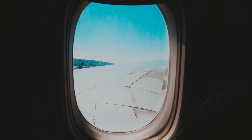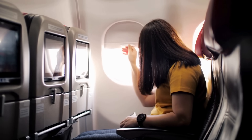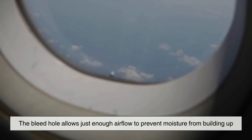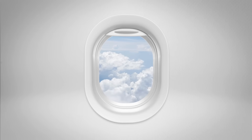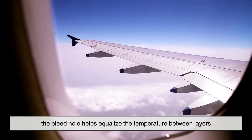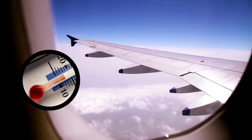Second, the bleed hole helps manage condensation. If you've ever breathed on a cold window, you know how foggy it can get. The same thing happens in an airplane cabin, where warm humid air from passengers meets the freezing surface of the window. The bleed hole allows just enough airflow to prevent moisture from building up between the panes, keeping your view of the clouds crystal clear. And third, the bleed hole helps equalize the temperature between layers, reducing the risk of cracks forming.